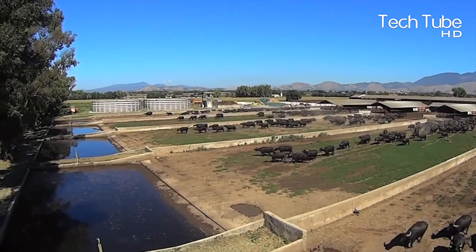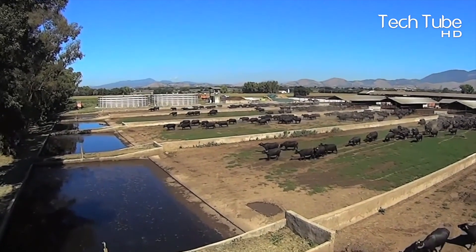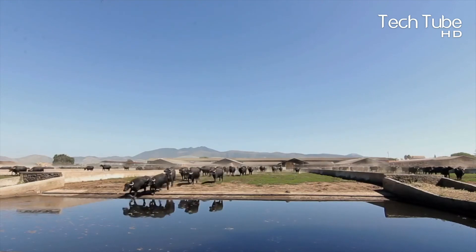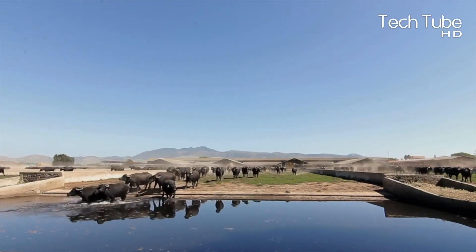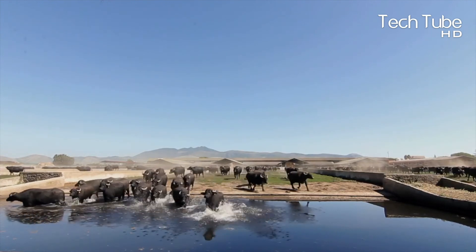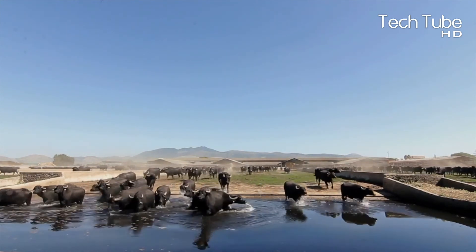Once they are in the pond, they not only quench their thirst but enjoy a cool bath in summers which keeps them fresh to a great extent. To make their bathing activity more enjoyable, a splashing tap is also placed near the pond that splashes water on the buffaloes when they are in the pond.